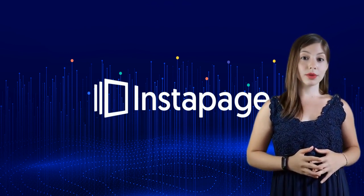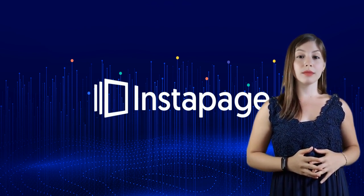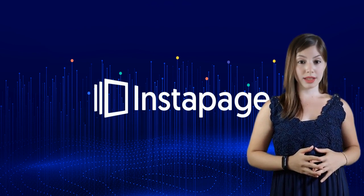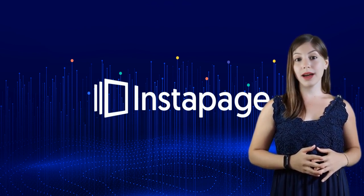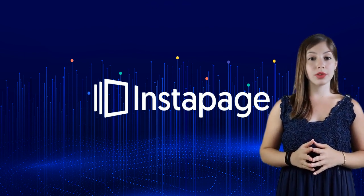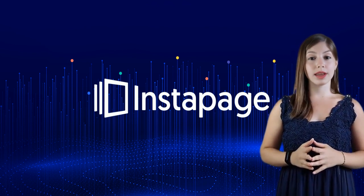Enter Instapage — it's a game-changer for solopreneurs and early-stage startups. It lets you whip up personalized, high-impact landing pages without needing a degree in computer science. It's got drag-and-drop simplicity, a heap of integrated tools like A/B testing and real-time edits, and all the analytics you need.